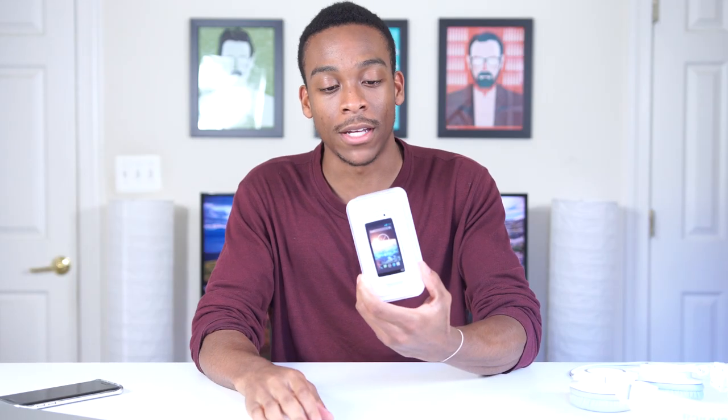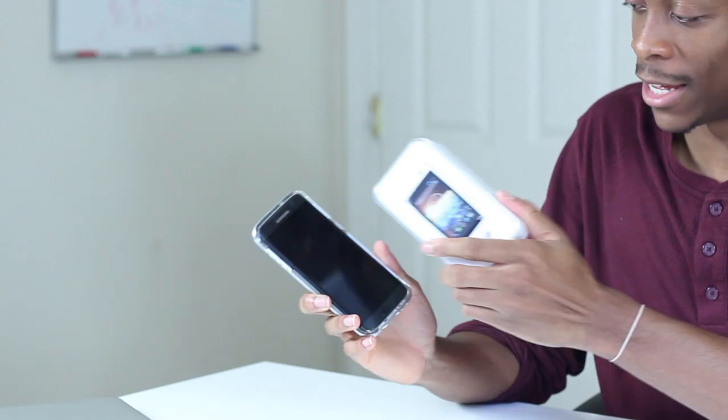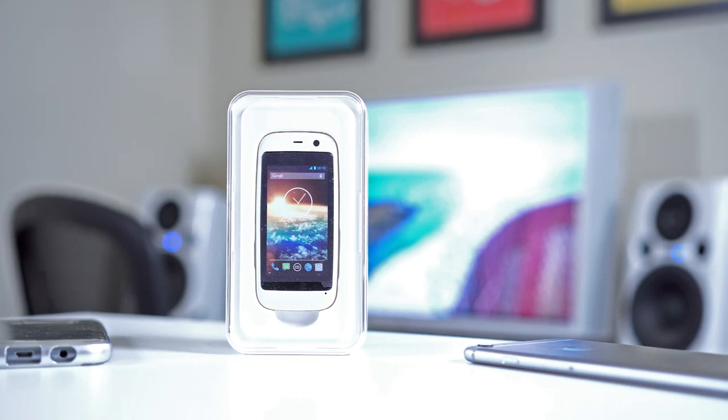The Posh Micro X is the world's smallest Android smartphone — probably the world's smallest smartphone in general. It's 2.4 inches, it's very small. As you can probably already see, this phone is freaking tiny. The packaging is smaller than the Galaxy S7 Edge, which is a 5.5-inch phone, and the packaging is still smaller. So let's jump right into it.